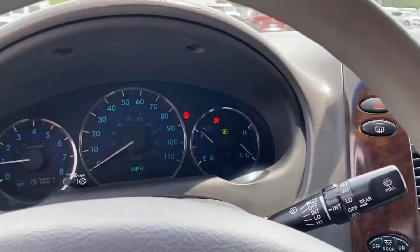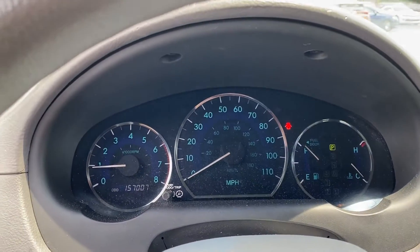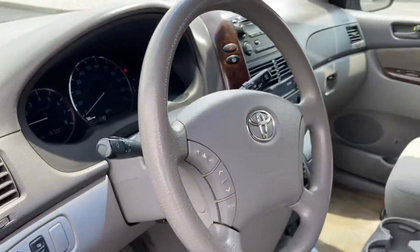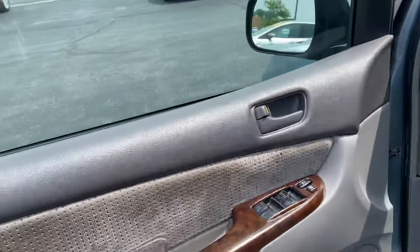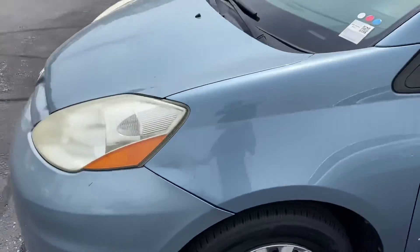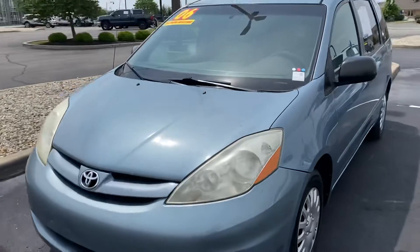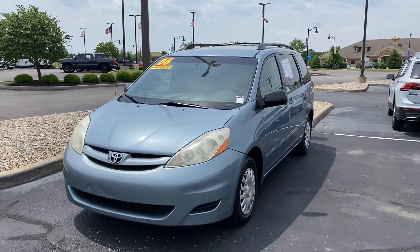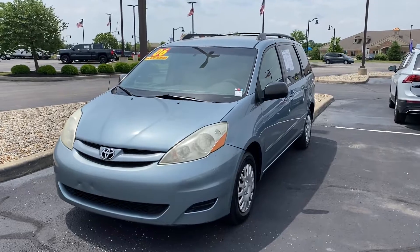This vehicle has 157,007 miles. For the mileage of the vehicle, it's in really good shape. If you're interested in this vehicle, feel free to give me a call at 317-852-2231. Thanks, have a good day.